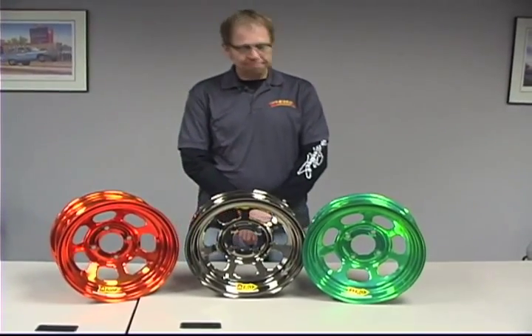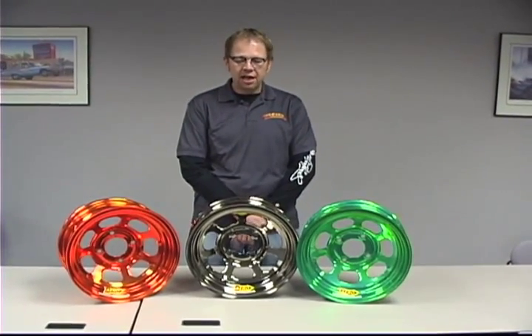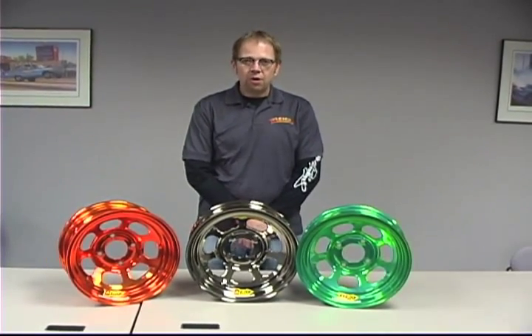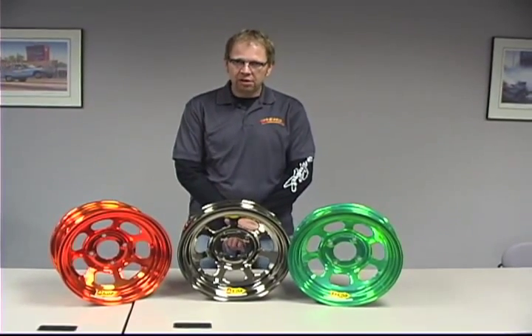At Aero Race Wheels, all of our employees are very proud of the product that they produce and build on a day in and day out basis. We are one of the few manufacturers that every wheel that we build, we actually check the run-out, or the concentricity, or how round the wheel is.